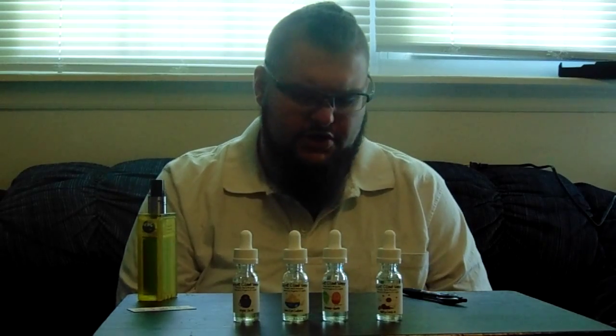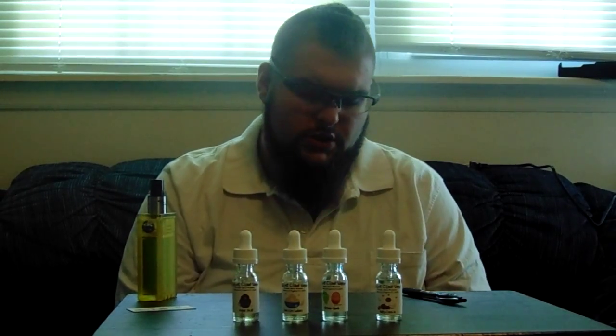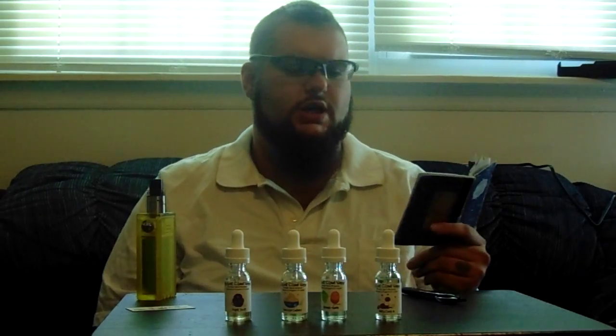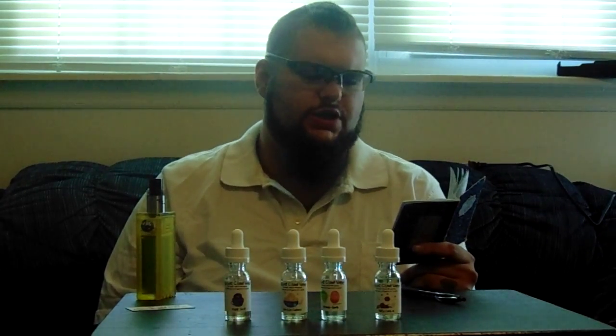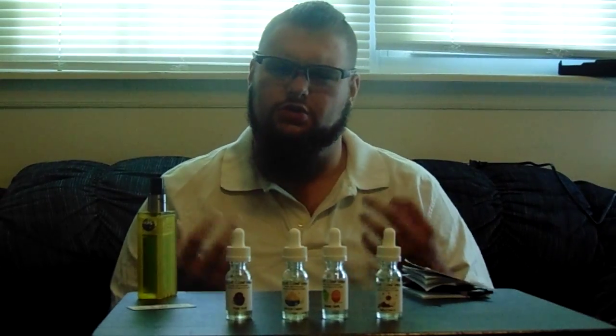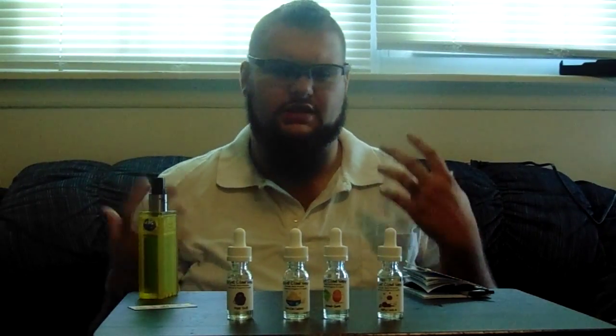They sent me out four flavors to try and do a review for you. First off we have Night Shift, which is described as a glazed chocolate donut and creamy coffee with light sugar. When you smell it, it definitely smells like a Dunkin' Donuts or a Tim Hortons when you first walk in.